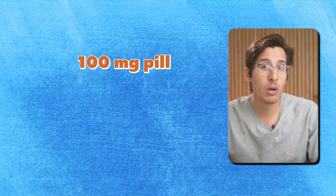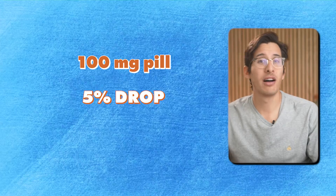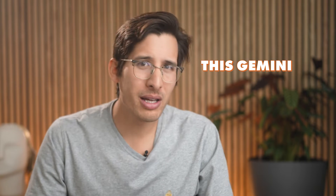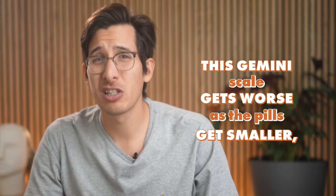However, if you're working with a 100 milligram pill and you want to do a 5% drop, that would take you to 95 milligrams, and you would want to drop that whole weight at once. If you went any smaller than 5 milligrams you'd likely have a lot of overlap in the pill weights from the prior drop to where you dropped to. So as you can see, this Gemini scale gets worse as the pills get smaller.